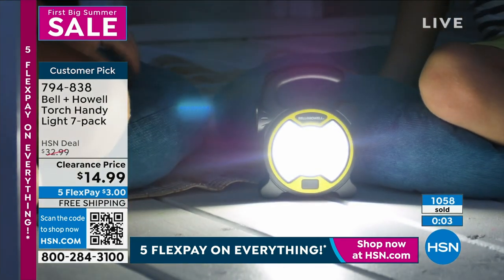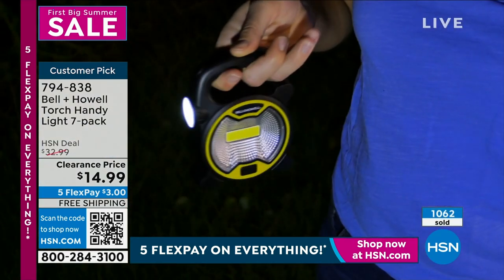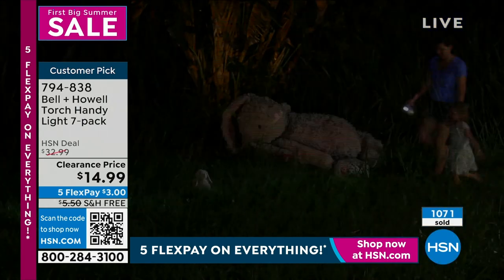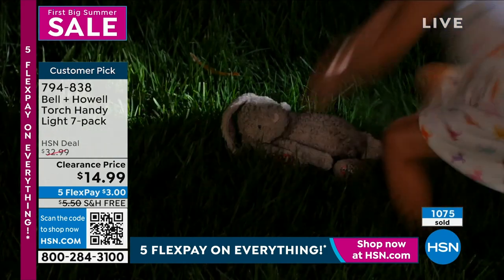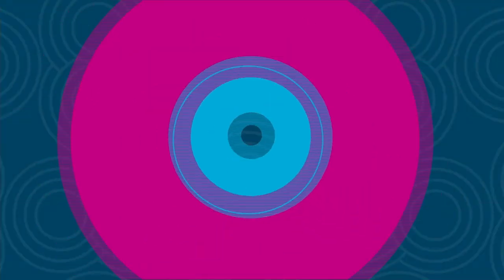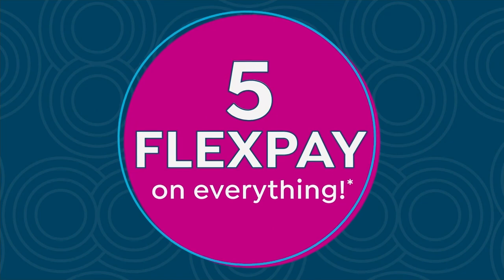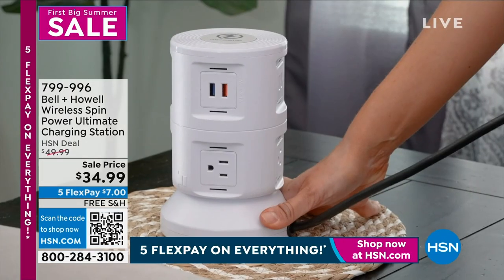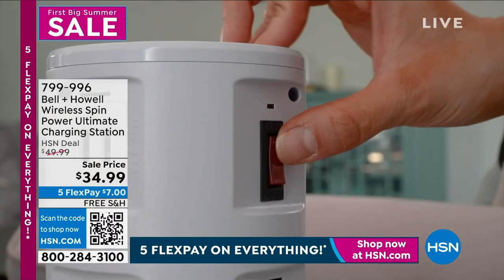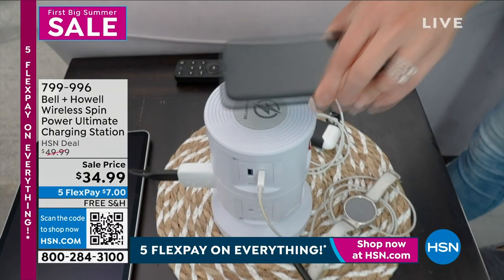It comes with a gift box — you know how many times I've needed a bag for something. That's Christmas, but this is a birthday gift. And I found you with that light. Stay in the ordering process for your Bell & Howell Torch Handi Light 7-pack. But now I've got another really practical, super fun, super popular item that I've never presented on free shipping and handling and on sale.